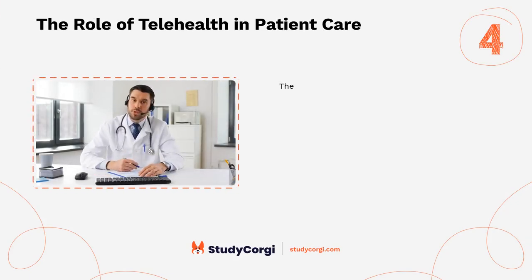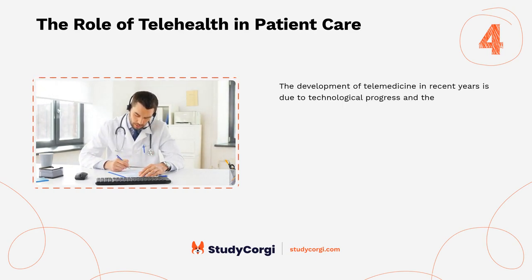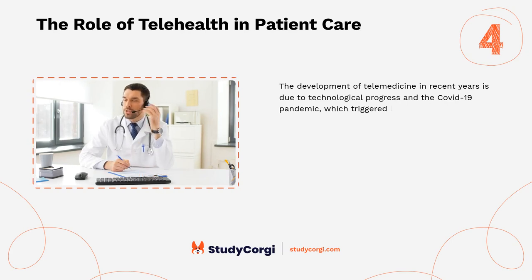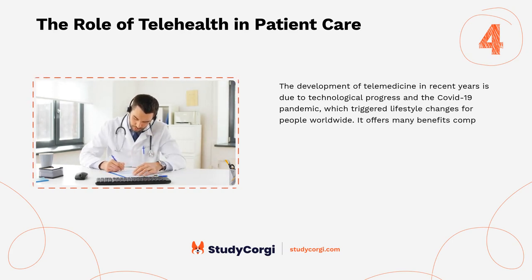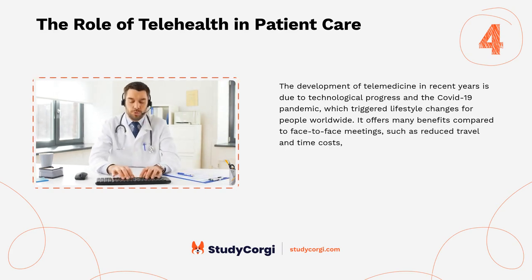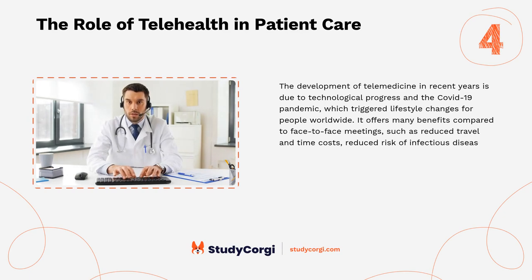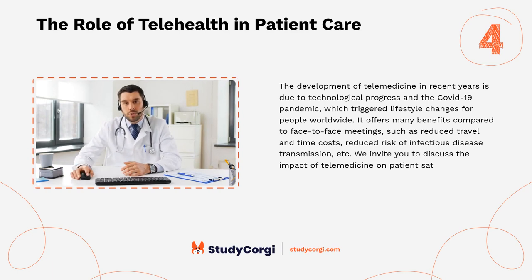The role of telehealth in patient care: the development of telemedicine in recent years is due to technological progress and the COVID-19 pandemic, which triggered lifestyle changes for people worldwide. It offers many benefits compared to face-to-face meetings, such as reduced travel and time costs and reduced risk of infectious disease transmission. Discuss the impact of telemedicine on patient satisfaction, access to care, and treatment outcomes.